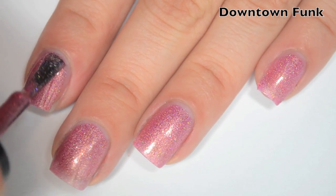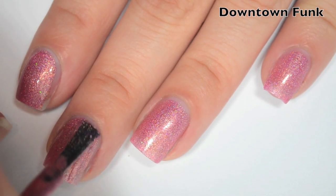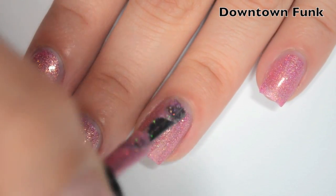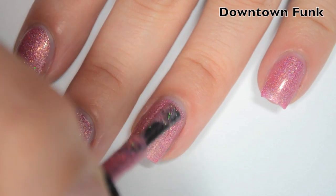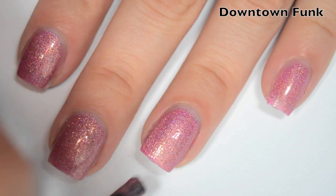Here is two coats. This one covers completely in two. It dries just a tiny bit gritty so you will want a top coat — I don't think you'd need two coats of top coat, just one should be enough to make it smooth. Downtown Funk.